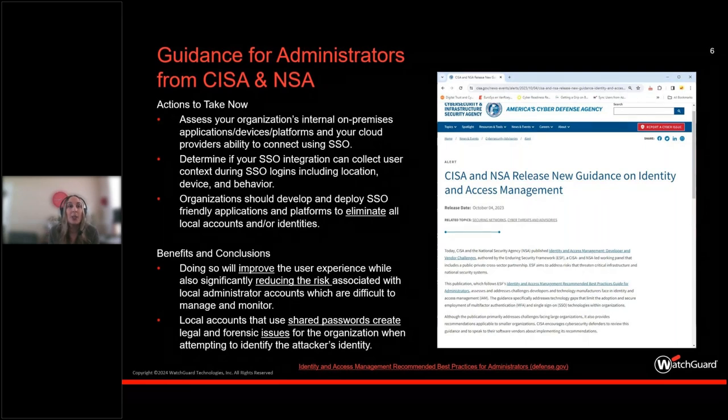The second action is to determine if your SSO integrations can collect user context during SSO logins, including location, device, and behavioral attributes. We'll talk about how we do that with our MFA product coupled with SSO. The third action is that organizations should develop and deploy SSO-friendly applications and platforms to eliminate all local accounts and identities — meaning admin privileges that shouldn't be on a system or application because they're not necessary.